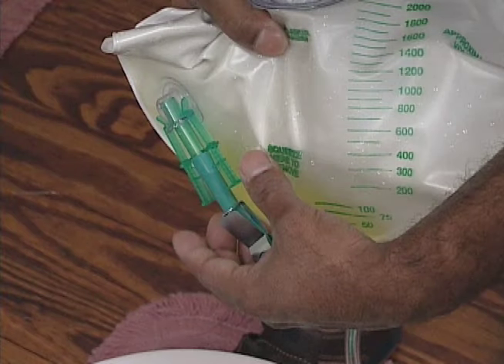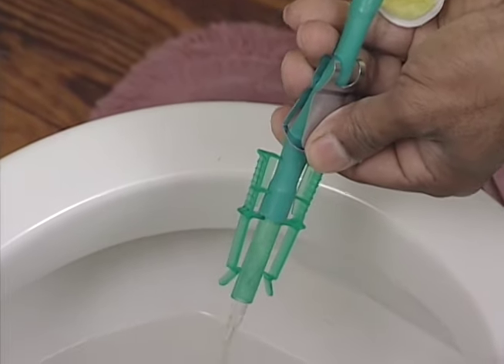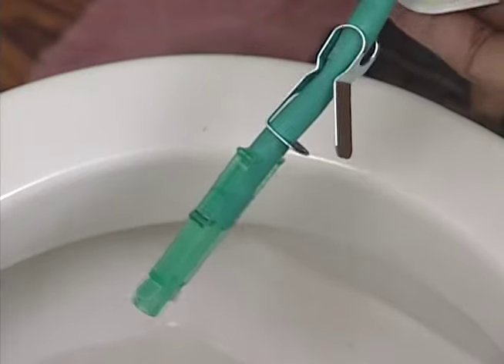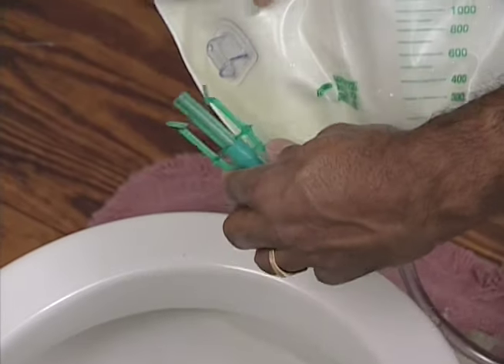To empty your bedside bag, follow these steps: find the emptying port and remove it from the housing; open the clamp on the bag; drain the urine into the toilet; close the clamp; then return the end to the housing.